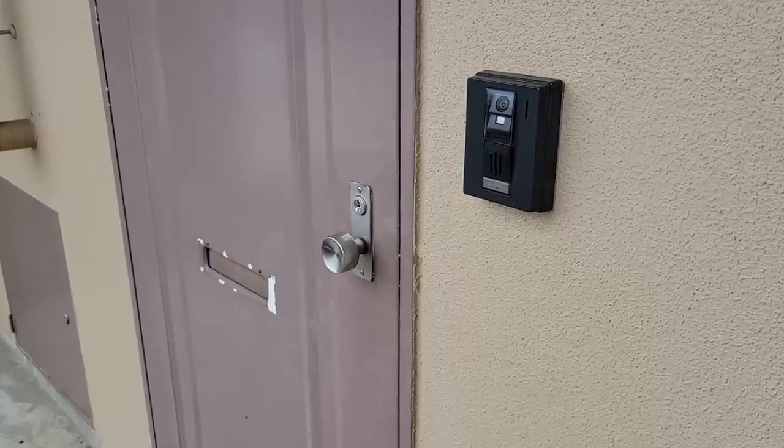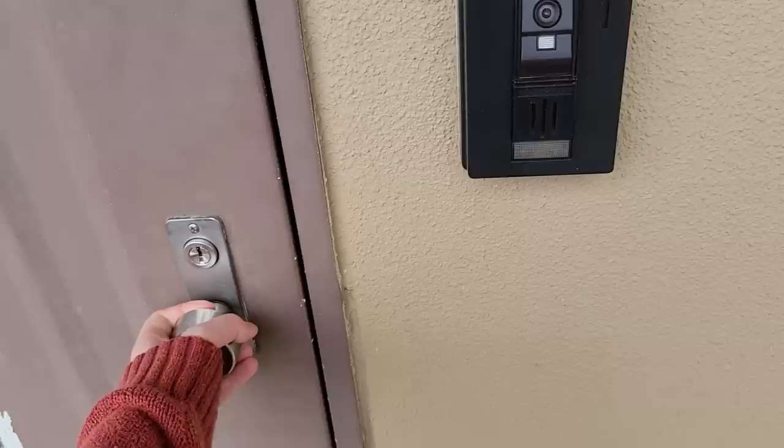Hey guys, I've got a lot of people that keep asking me for an apartment tour, so here it is.